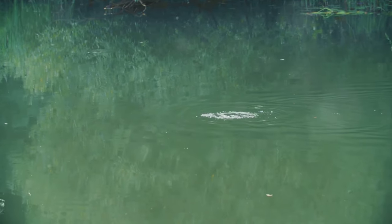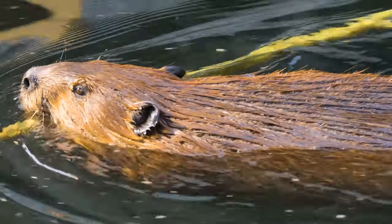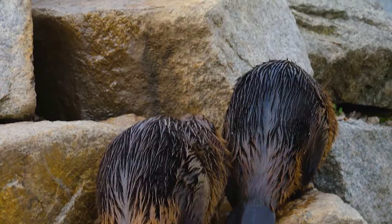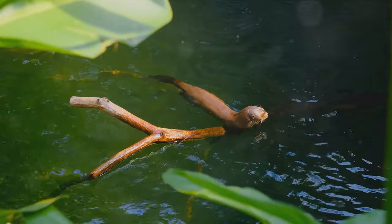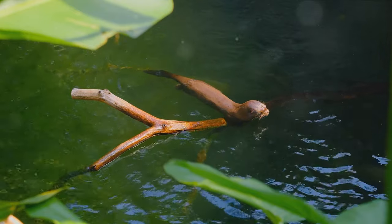Now imagine you're a beaver and you've just dived into the water. How do you maneuver swiftly through the water to collect food or escape from predators? The answer lies in their webbed hind feet. These feet function like flippers, propelling them through the water with ease. This is complemented by their paddle-shaped tails that act as rudders, helping them navigate and maintain balance while swimming.